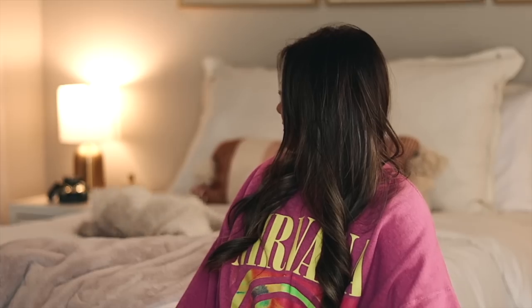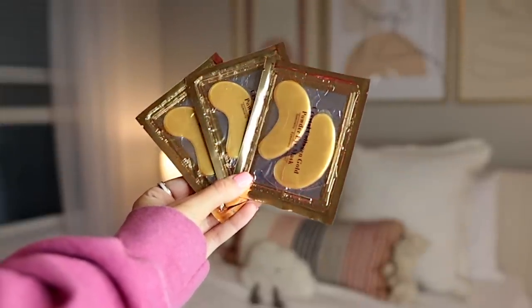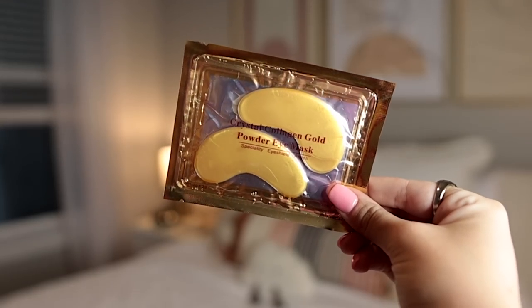Moving on, we have some eye patches. These are my go-to: the Crystal Collagen Gold Powder Eye Mask. They are so cheap — you get so many for around $11. I love how they brighten my face up in the mornings, very refreshing. I've given these to so many of my friends and they love them. I keep them in a little pin dish in my bathroom.